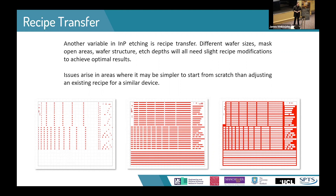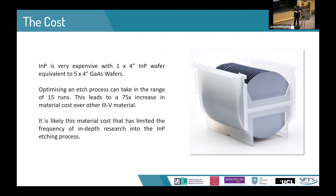One of the largest reasons why extensive studies into indium phosphide etching haven't occurred is simply the cost of the material. Indium phosphide is incredibly expensive — one wafer costs in the range of five times other III-V materials. Given that it can take around 15 runs to truly optimize a process, you're looking at a 75 times increase in costs just on material alone. This is why people tend to focus on one or two particular variables rather than studying how they all interact.